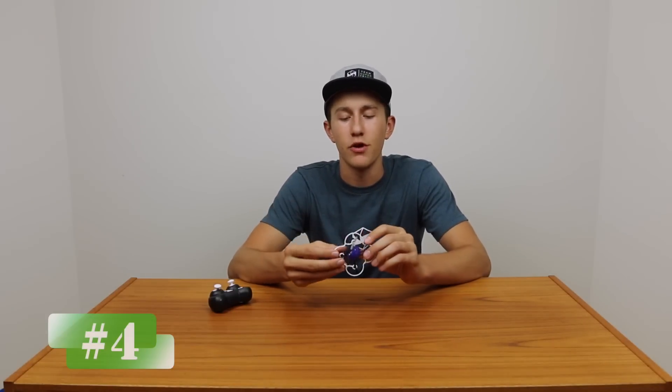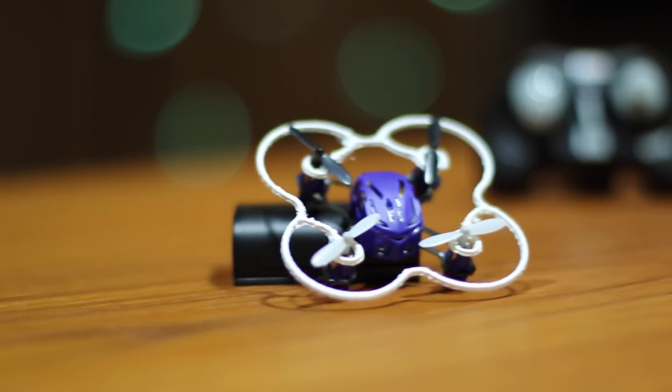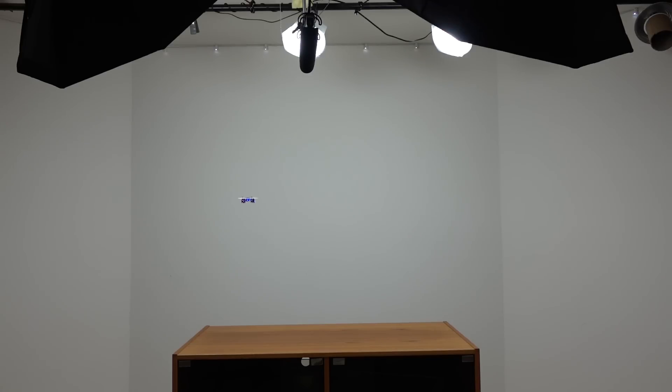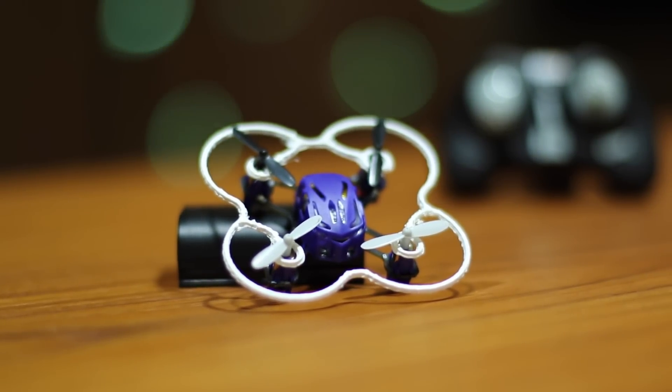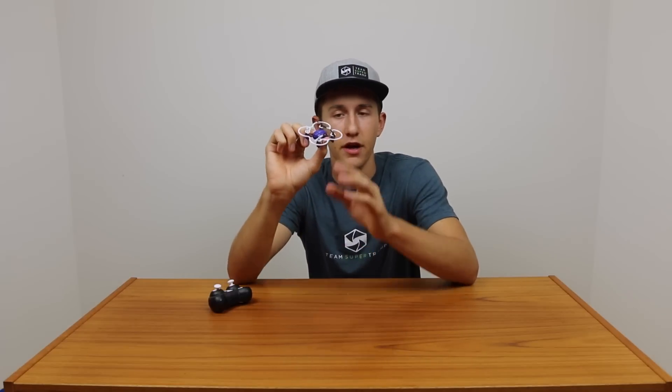Coming in at number four is the Proto X. This is an awesome quad. I've had this for several years now and it still flies like it did right out of the box, so it's super durable. Battery life on this one is one of the best and it's retained its battery life through the years — I've never had to replace anything. The props can be replaced, and I 3D printed this blade guard here just to protect the props in case you run into something or bump against a wall, so it can continue flying without crashing. It's actually difficult to break any part of this.